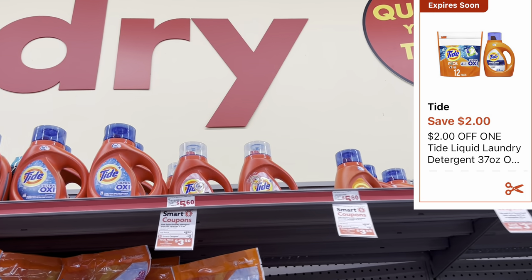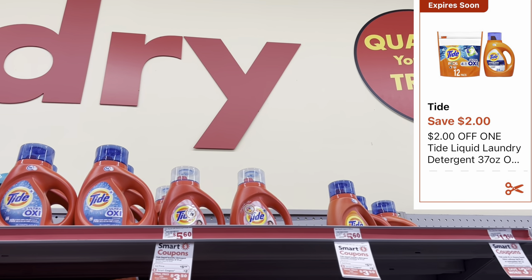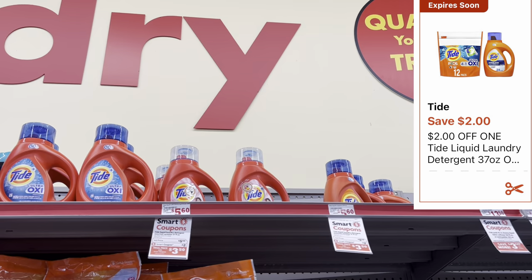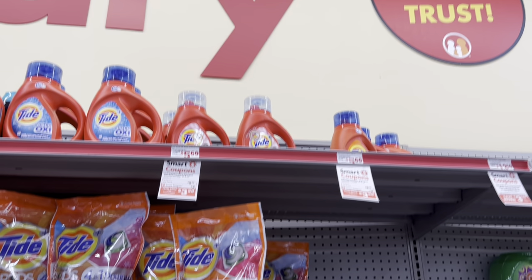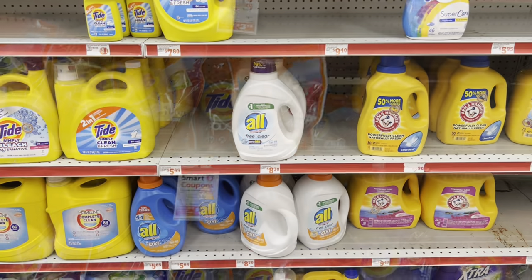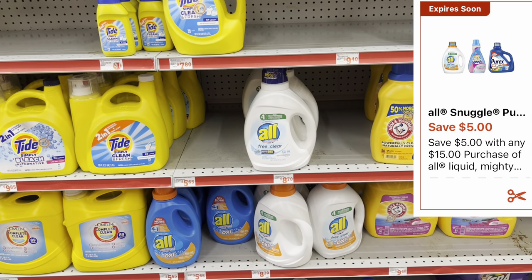We're going to grab one of these Tide liquid detergents, the thirty-seven fluid ounce, and we have a two-dollar digital coupon. They're priced at five dollars and fifty cents. That digital also works for the Tide pods if you prefer those instead.